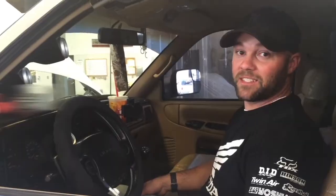Pretty impressed. I wanted to do a mileage check. Before the adjuster I was averaging 17-18 miles a gallon. After the adjuster it bumped us clear up to 27 miles a gallon.